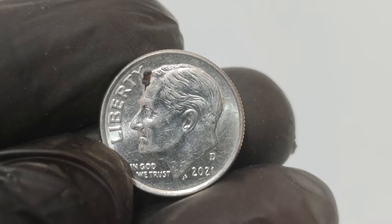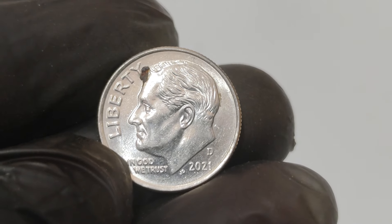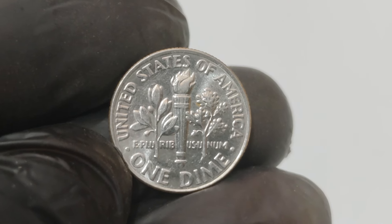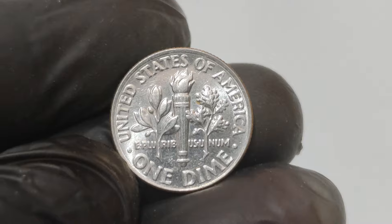The story of the 2021 D one-cent dime is a reminder that rare treasures can be hiding in plain sight. Always check your change — and who knows, you might be holding the next million-dollar coin.